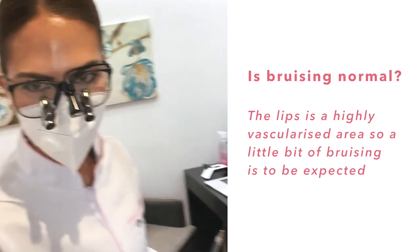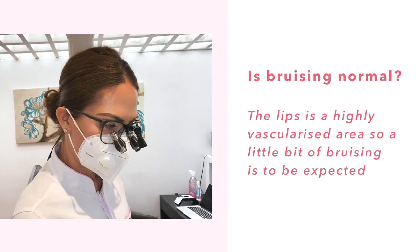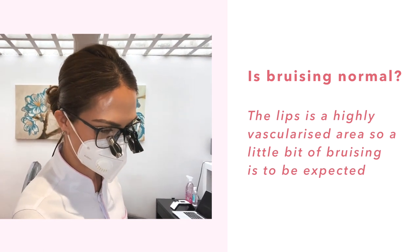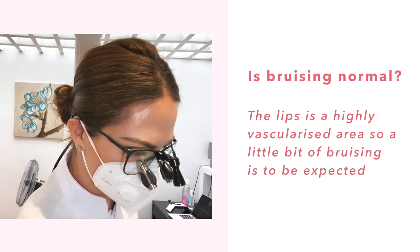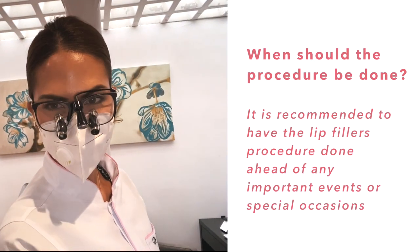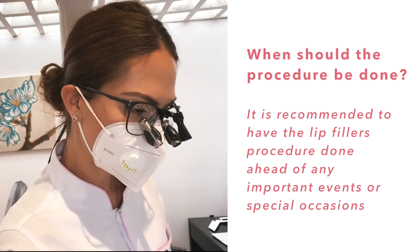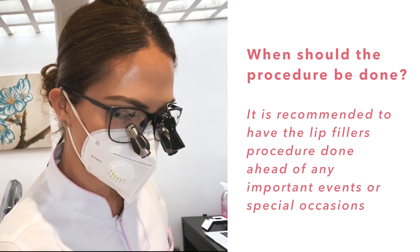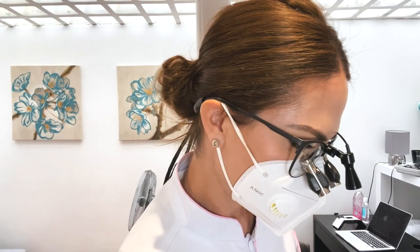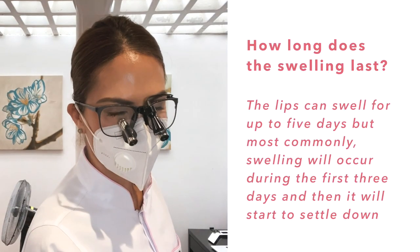The lips are a highly vascularized area — it would be impossible to inject on the lips and not make you bleed. So we always expect a little bit of bruising. If you want to have this treatment done, we usually recommend not to do it close to an event or anything coming up quite soon.